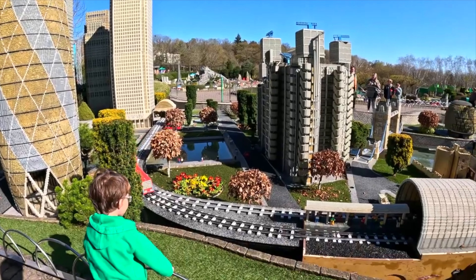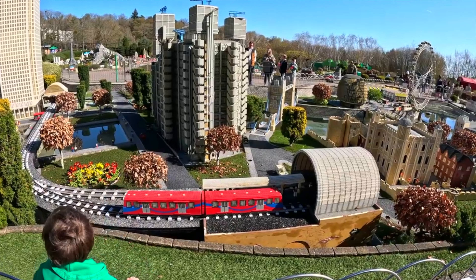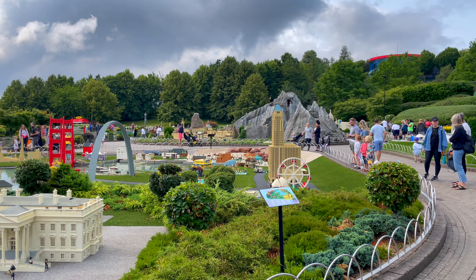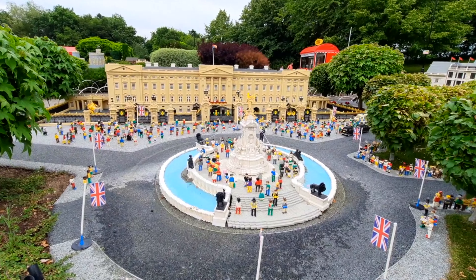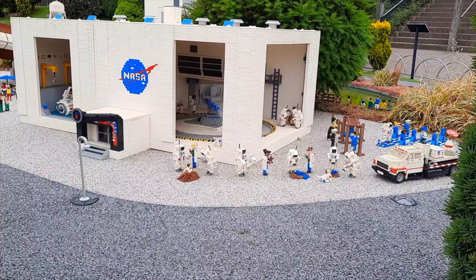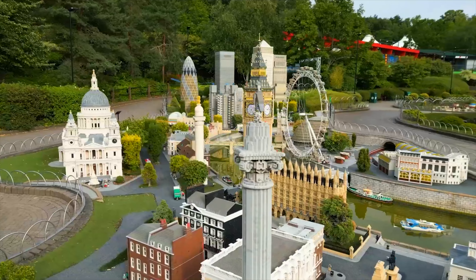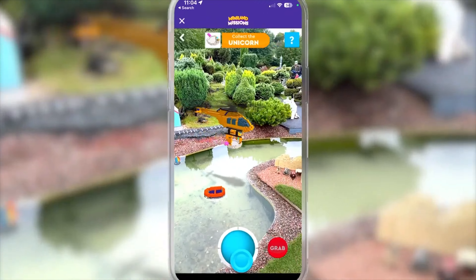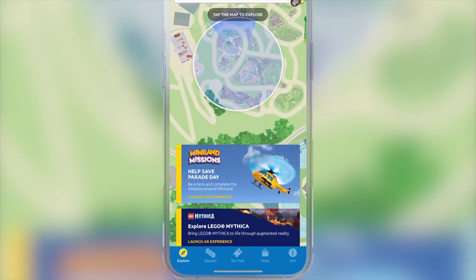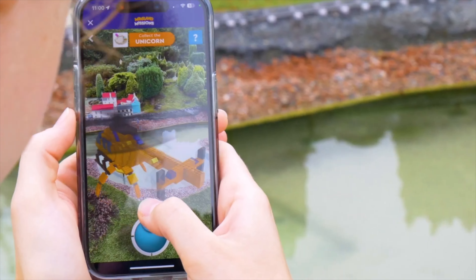We now head to the spectacular Miniland, filled with lots of amazing replicas of popular British, European, and worldwide landmarks. You'll be able to find famous sights like the London Eye, Kennedy Space Centre, Buckingham Palace, and the Taj Mahal. Over 40 million bricks were used to create all these models, and it's great fun to look for all the hidden easter eggs throughout this awesome land. Over the seasons, many special events and challenges appear throughout Miniland. Currently, you can enjoy Miniland Missions, a special AR experience accessible through the Legoland Windsor app.